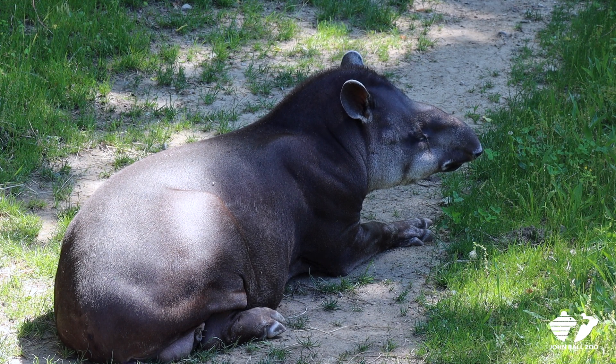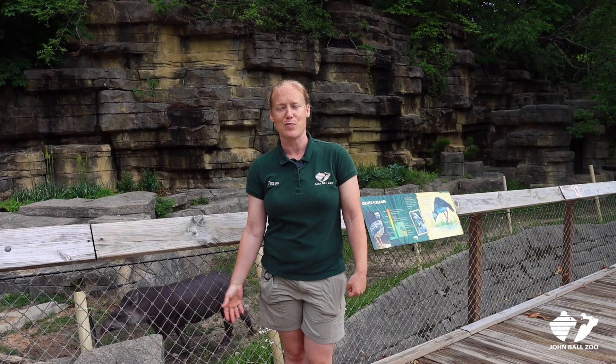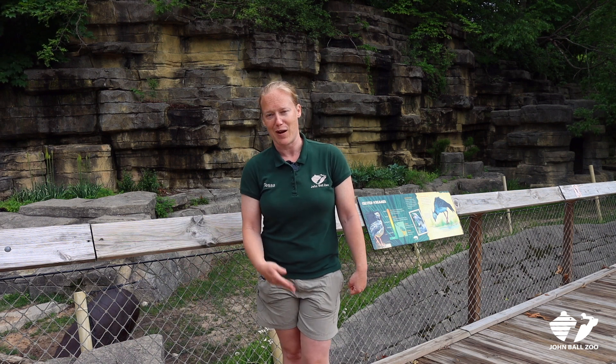He actually walks around the exhibit smelling for different types of plants and all the people that walk by. So you may see him with his nose up in the air, waving it around, and he may smell you as you walk by.